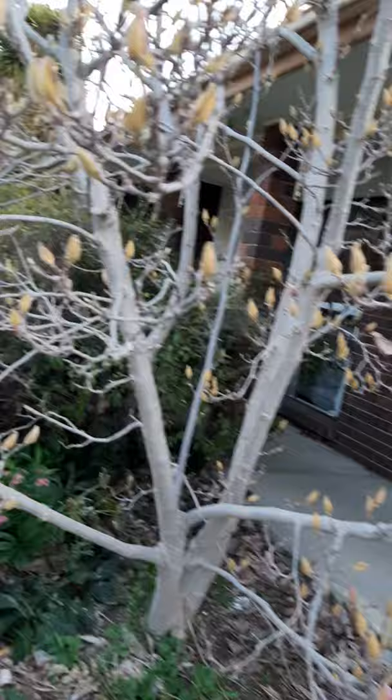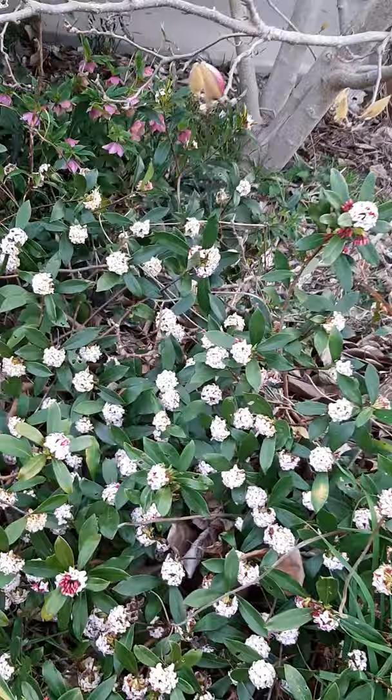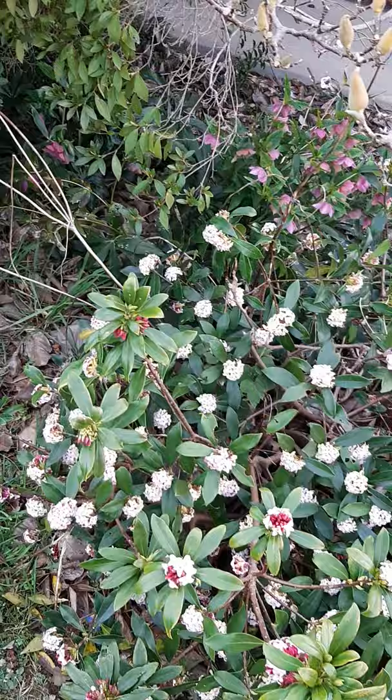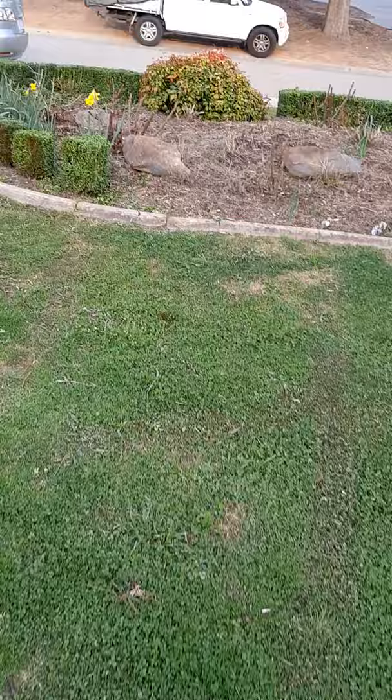Around the front — it's the magnolia tree that's just starting to get some color. And my wife told me what these were earlier but I've forgotten already — anyway, it's Daphne, magnificent smelling flowers. They're a bit hard to grow in Canberra.